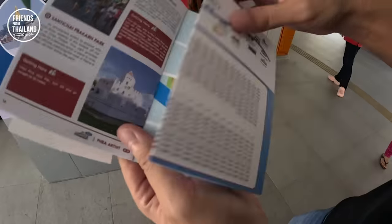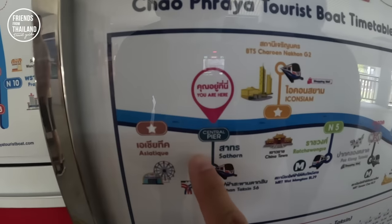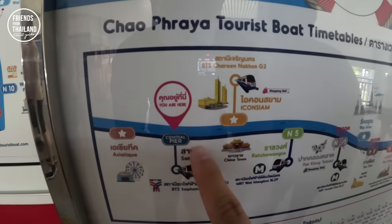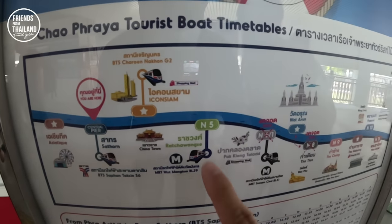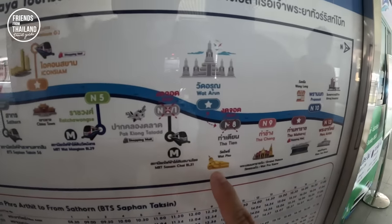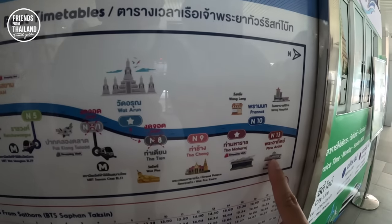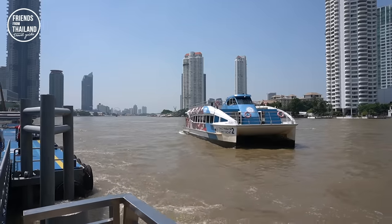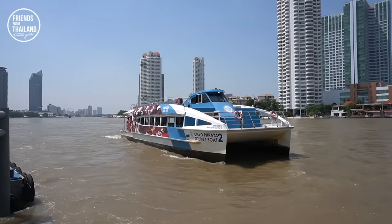Let me find a seat and explain. We are here at Central Pier or Sathon Pier. We will go up the river on the right-hand side, stopping at major piers with tourist attractions like Wat Po, Wat Arun, Tha Pha Aathip, Grand Palace, and Wat Phra Kaew. This is our boat for today — the Chao Phraya tourist boat, double deck.